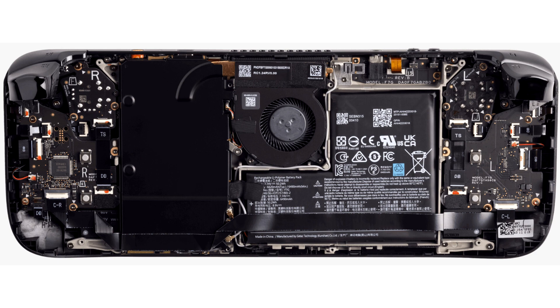It's not just the display that has been improved, as Valve has moved to a 6nm AMD RDNA 2-based SoC, which allows the GPU to run at 1.6GHz at all times — Valve no longer lists a frequency range for the GPU. The power envelope remains the same, with a range of 4–15 watts. Paired with the new SoC is faster LPDDR5 memory at 6400 MT/s, up from 5500 MT/s, which should provide a small boost in gaming performance.